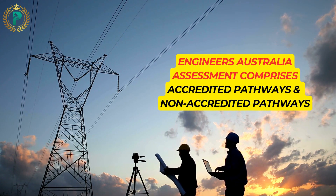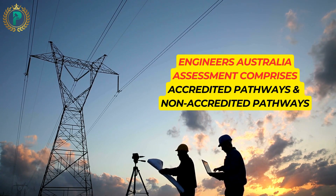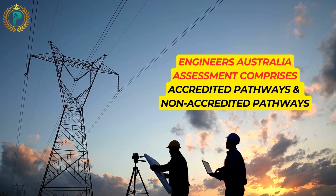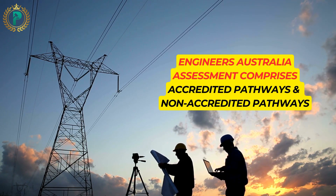Engineers Australia, or EA, is the authorized body responsible for assessing engineering qualifications for skilled migration to Australia. Whether you hold an accredited or non-accredited qualification, EA has pathways tailored to your situation.